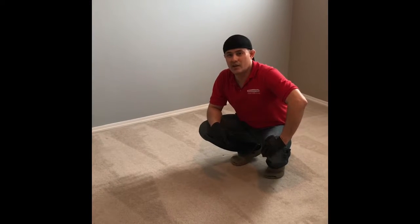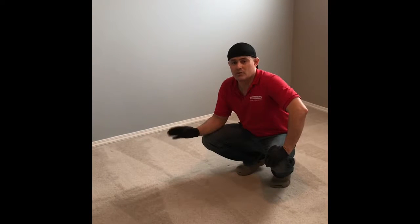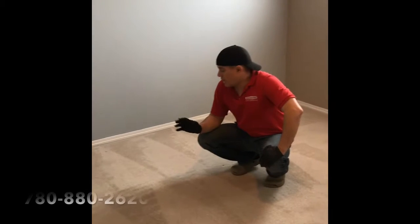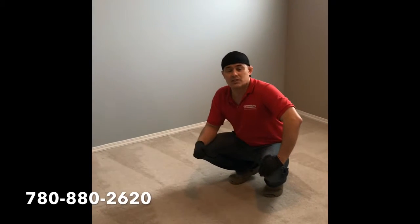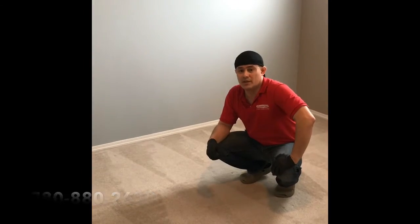Hello people, we're back here again with the results of the carpet cleaning. I like what I see, I'm really happy with the result. This is the result of the heavy soil carpet cleaning process. If you like what you see, you can give us a call at 780-880-2628. Thanks for watching.